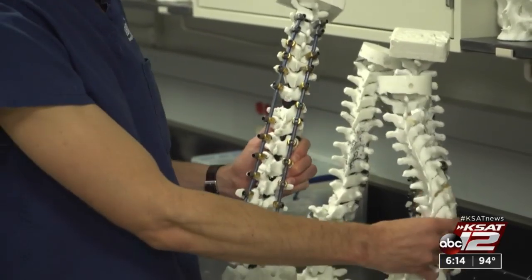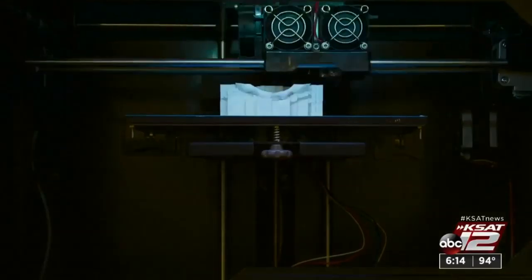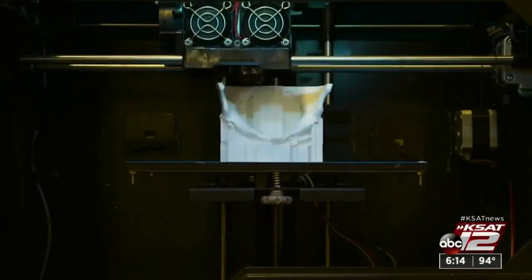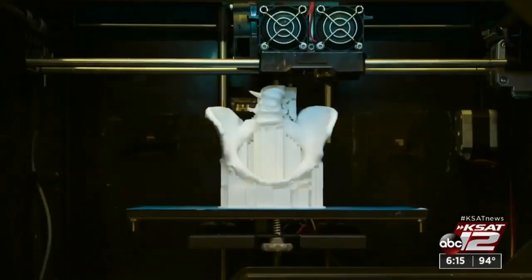This is the exact same model as this, but this is after we've already operated on it. Surgeons at Barrow Neurological Institute use CT and MRI scans to make 3D models of patients' spines before surgery. We know how to print these spines in such a way that we'll get the same tissue quality and the same biomechanical performance of the spine model as we would expect in the patient.